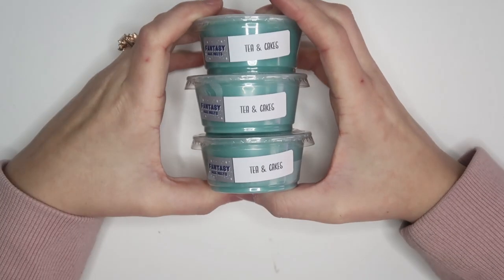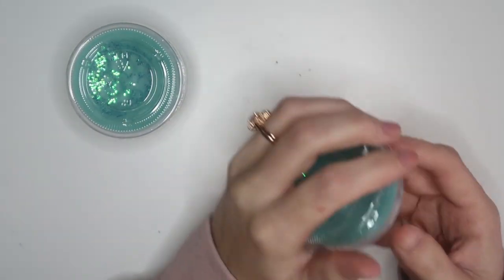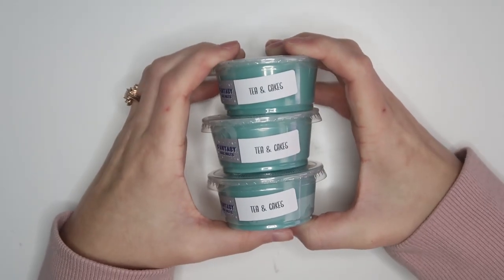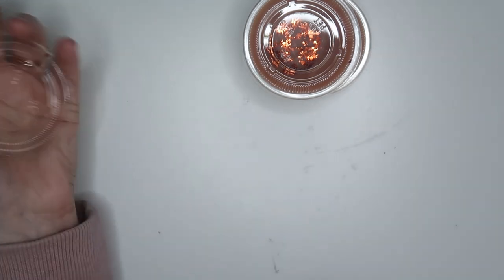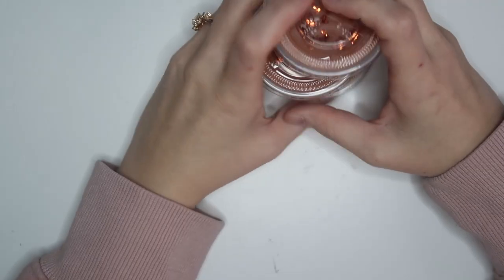The other two I believe are core scents — we have tea and cakes. Chris has actually become a very big fan of tea and cakes ever since my collab, and he's decided it's one of his top wax scents. I also picked up three Coffee Shop, which is fresh coffee and baked pastry. It's so good — it's almost got a bit of a maple-y hint to it. I'm obsessed, I love a coffee scent, and these will be heavenly throughout my house.